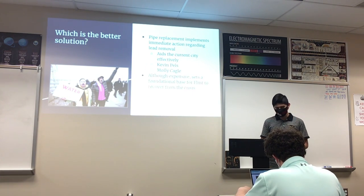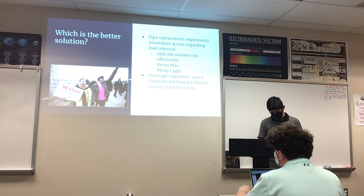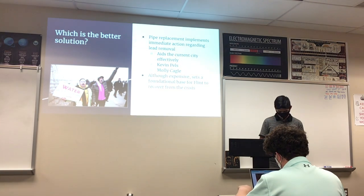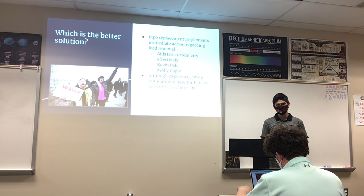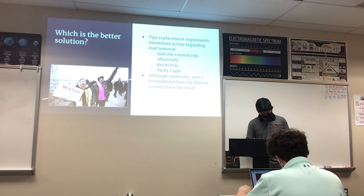Both solutions have their ups and downs. The first solution is definitive but very cost-heavy. The second solution is less expensive than a full pipe replacement but more time-consuming and forward-looking. After reviewing their positives and negatives, we found that pipe replacement will have more immediate action on the Flint water crisis. While the second solution focuses on the future, the first is more current, and since the Flint water crisis is ongoing, the first solution is more effective.